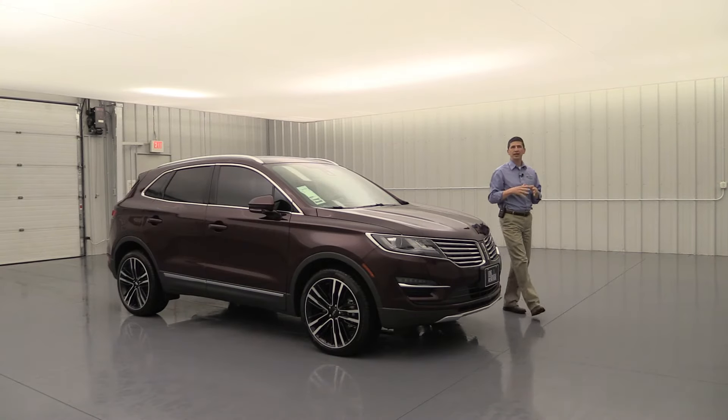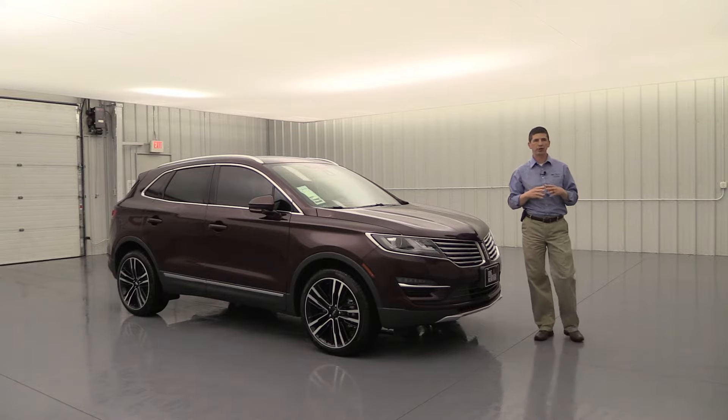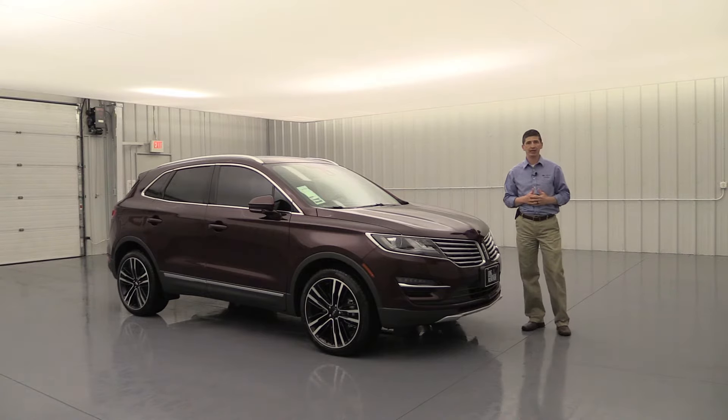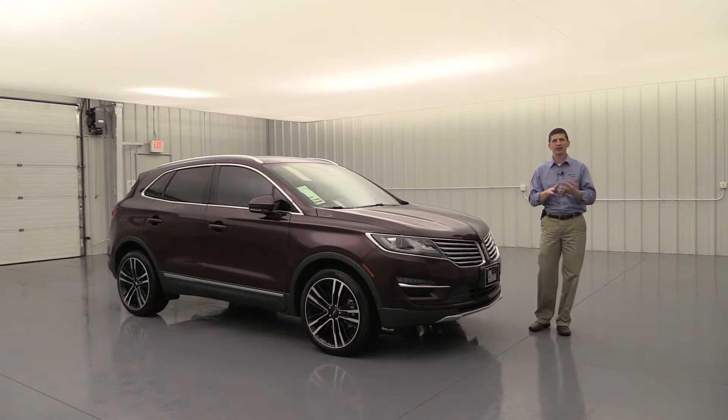The 2018 Lincoln MKC Reserve. Hi, I'm Tim Bartz, Internet Sales Manager here at Long MacArthur Lincoln in Salina, Kansas. In this video, we're going to go over the standard and optional equipment that's available on that reserve trim of the 2018 Lincoln MKC. So this is the third part of the three-part series on the MKC trims. We've talked about the Premier, Select, and now Reserve.